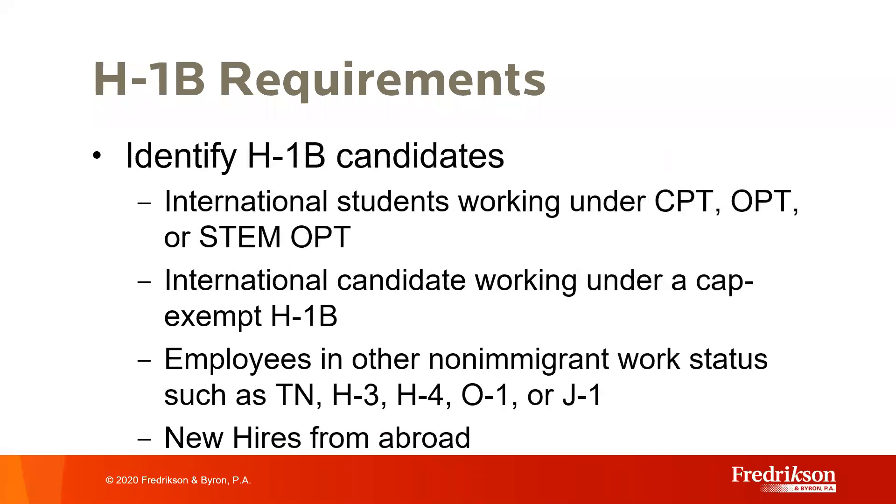While the lottery process may change this coming year, the fundamentals of the H-1B program are not changing. To get ready for this year's H-1B cap season, it's very important to start early by identifying your H-1B candidates. These include international students currently working under CPT, OPT, or STEM OPT programs, international candidates working under a cap-exempt H-1B looking to transition to a cap-subject employer, or employees working in non-immigrant work statuses such as TN for Canadians and Mexicans, H-3 or J-1 trainees, O-1 for individuals with extraordinary ability, or individuals in H-4 status as a spouse of an H-1B holder with an EAD.